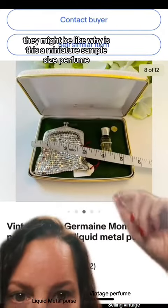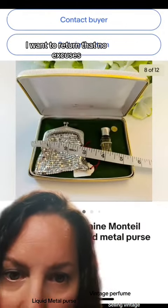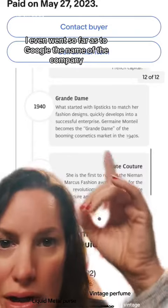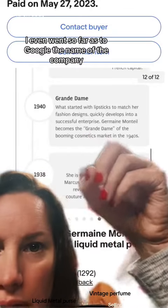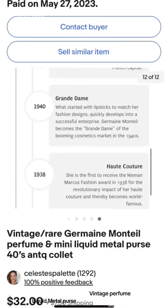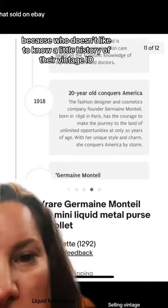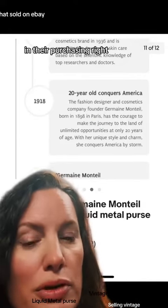They might be like, why is this a miniature sample-size perfume? I want to return that. Nope, no excuses. I even went so far as to Google the name of the company and put the history of it in some screenshots. As you can see, it sold for $32, buyer paid shipping — because who doesn't like to know a little history of their vintage item they're purchasing?